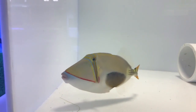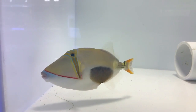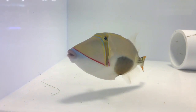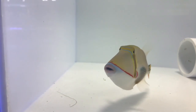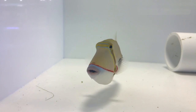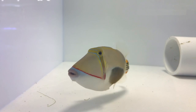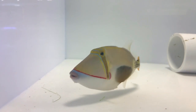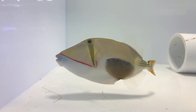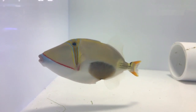Food-wise, it's carnivorous — it eats meat. That means fish, crabs, shrimp, stuff like that. Here we give them mysis shrimp, krill, chopped fish like chopped silversides, and clams. We like to give them half clam shells because it helps wear down their teeth — their teeth keep growing, so that's something to keep in mind. Same thing with puffers.